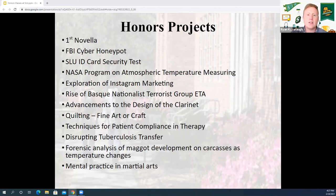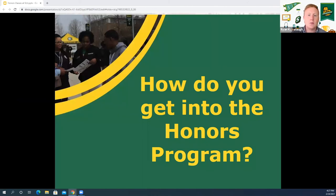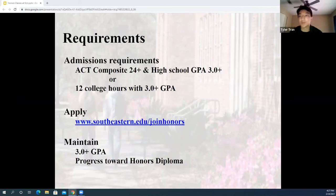For students watching who love the idea of the projects, the classes, and the small class sizes — Tyler, what's the way students can join the honors program? The honors program — you pretty much apply online. The requirements are an ACT composite of 24 or above and a high school GPA of 3.0 or above. If you're applying a little bit later, maybe your second semester of freshman year, all you need is 12 hours of college credit with a 3.0 GPA or above.